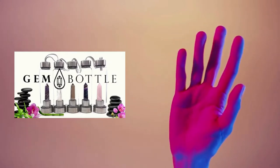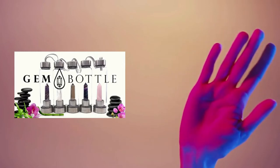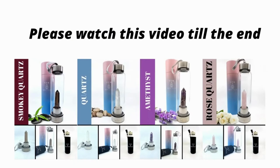Hey and welcome to my gem bottle review. I'm Billy Joey from cratata.com, where I give honest physical product reviews along with awesome bonuses for products I truly believe in. Please watch this video till the end and give a like if you feel this product is worth buying.